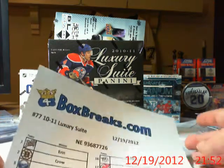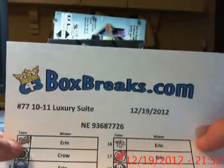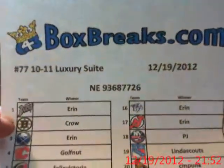Welcome to 643boxbreaks.com. This is Mogwai with my 77th break of 10-11 Luxury Suite. We've got our winners here.